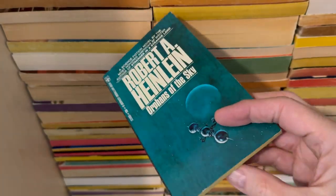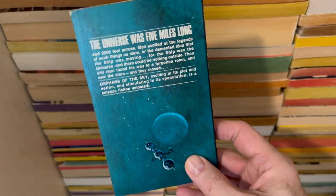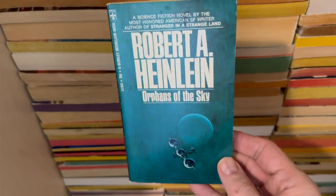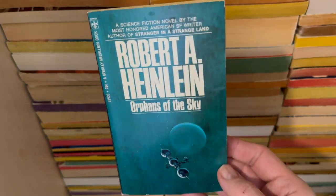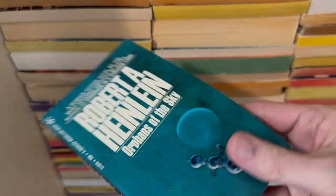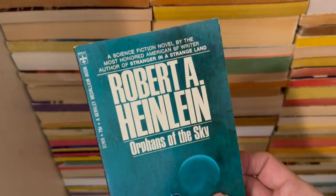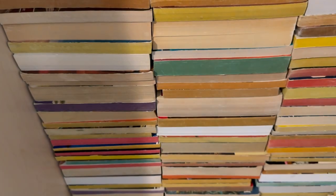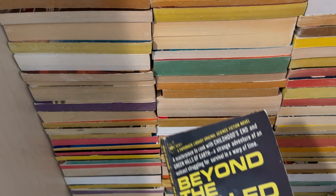I read this back in the day, probably junior high, and loved it. But I understand that now it kind of doesn't stand up to current social norms — I don't really remember it that well. But I found this beautiful copy in such perfect shape, I was like, well, I'm buying that. I'm going to read it again in due course of random things.